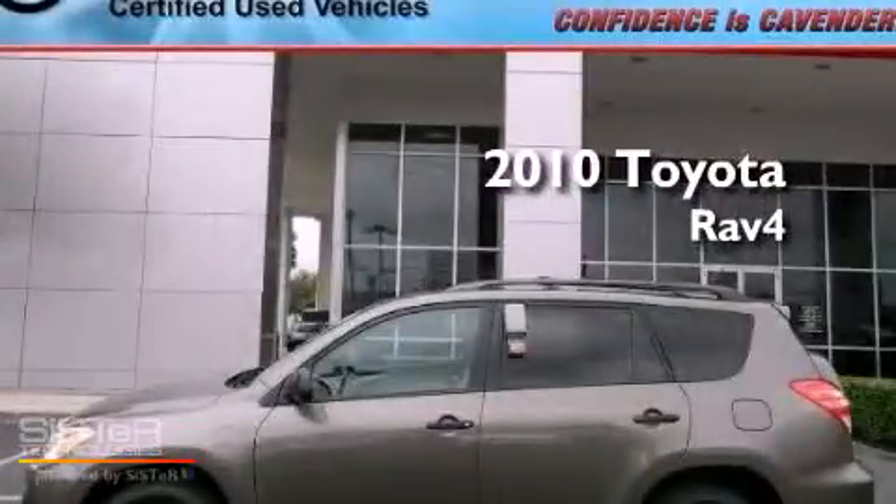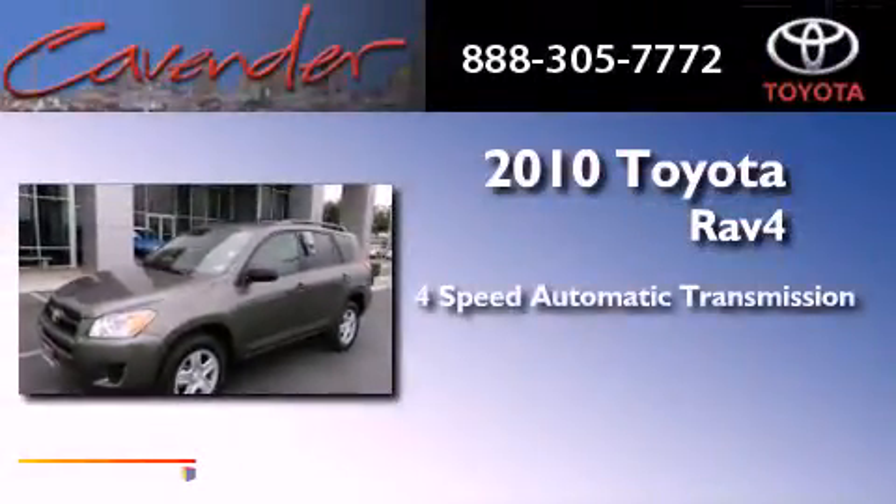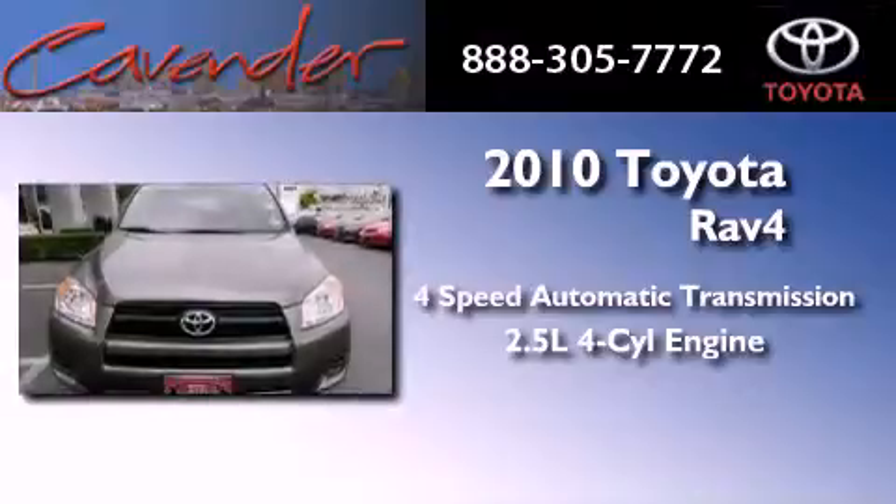This is a certified pre-owned 2010 Toyota RAV4. This vehicle has seating for five adults and an inline four-cylinder engine.